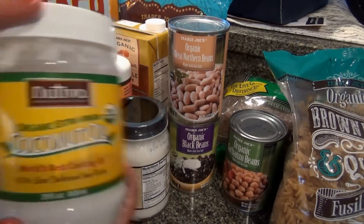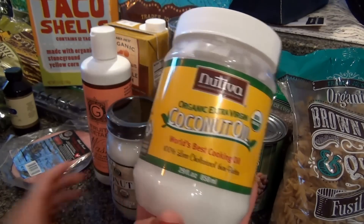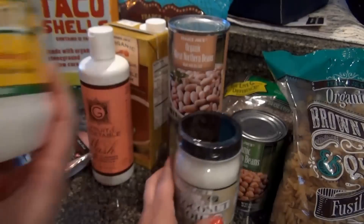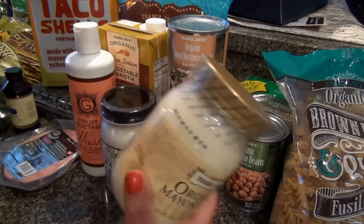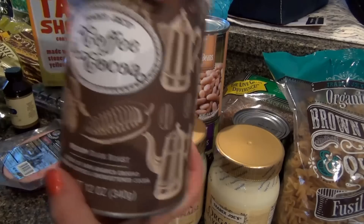Got some more coconut oil — I was just about out of that, and I've never tried theirs. This is what I usually get from Hannaford, so I don't know — this lasted me a long time, but this one was there so I thought I'd try it out. Same mayonnaise I always get when I go there; I got two of those.